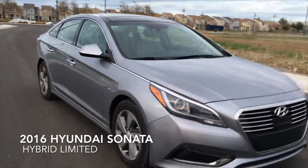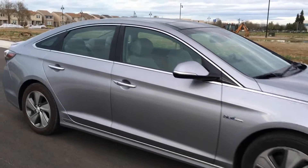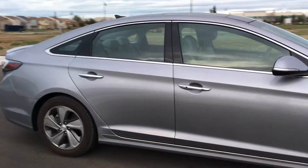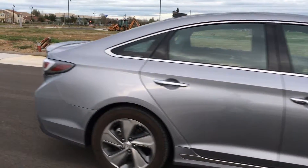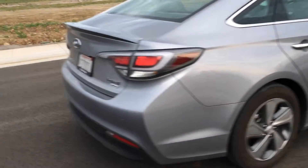This is the 2016 Hyundai Sonata Hybrid Limited. This is a beautiful car inside and out. It has leather interior, heated front and rear seats, as well as ventilated front seats, and a heated steering wheel.